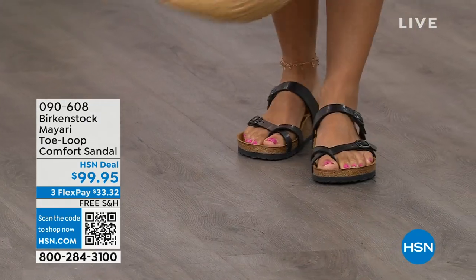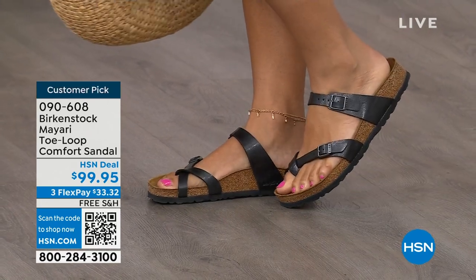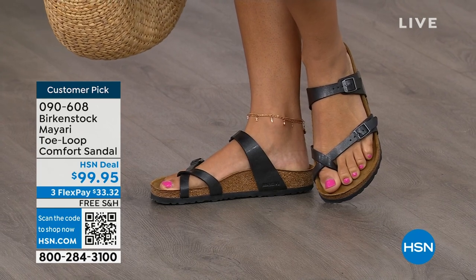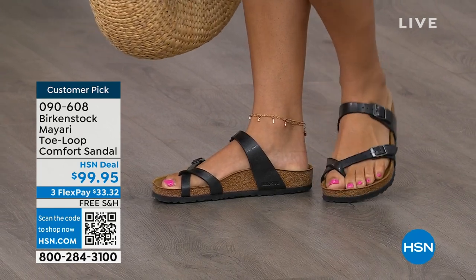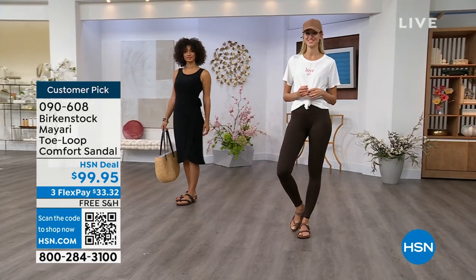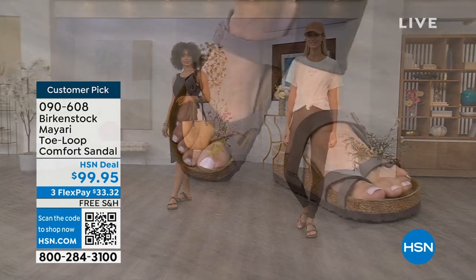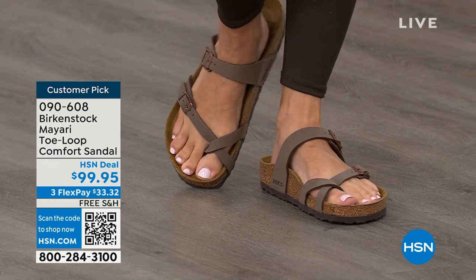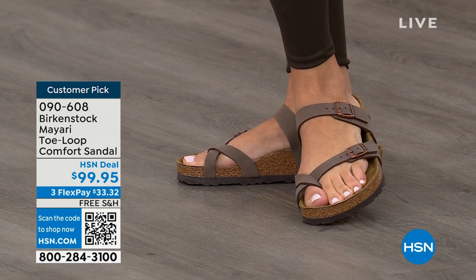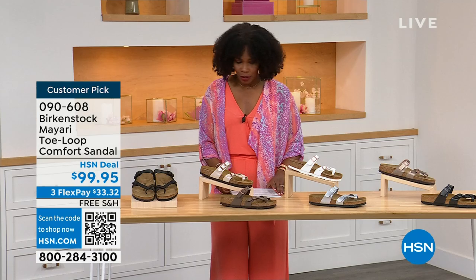I want to start with this shoe. This style is called the Mayari — it's a toe loop comfort sandal. These are true Birkenstocks. There are a lot of imitators out there that try to look and feel like Birkenstock, but this is where it all began. These are customer picks on hsn.com. The shipping is free, the flex pay is $33 and change, and I'll show you all of the colors.